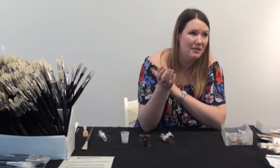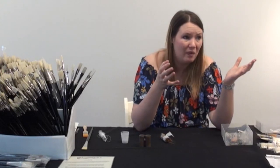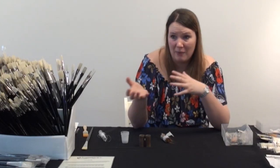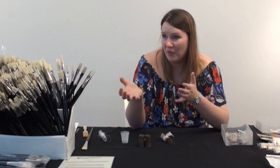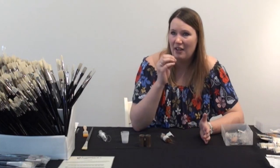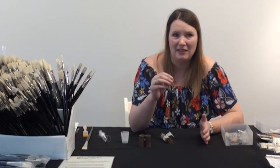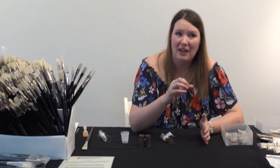The other thing about synthetics: there's a lot of vegans out there, and if they have any problems with how we get the tails, then obviously synthetics is your way to go and it means you can still paint. But that being said, natural hair has a different characteristic. You cannot imitate natural hair no matter how you try in the synthetics — you can try, but it will never quite be right.